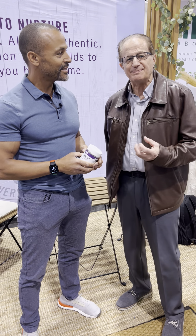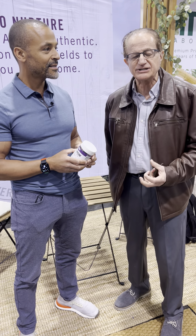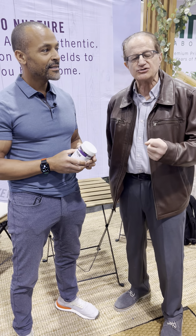Hey, it's Brent Bishop, fitness expert and lifestyle expert here. I'm with Dr. Michael, Chief Science Officer at Nutriscience, and I'm really curious about Eldermune.